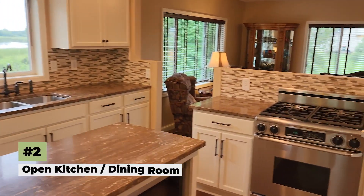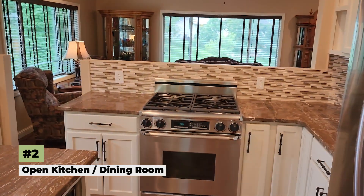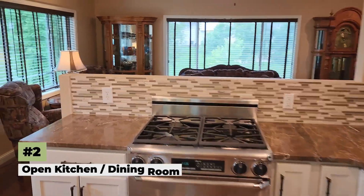My second favorite thing about this home is the beautiful open kitchen dining room. It's been recently updated — it has white cabinets and hardwood floors. There are windows everywhere in this home to allow for natural light, which I absolutely love.